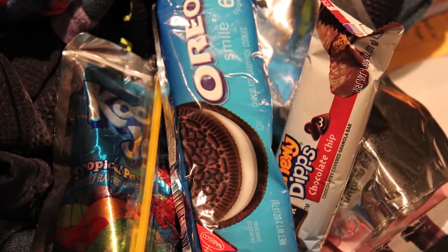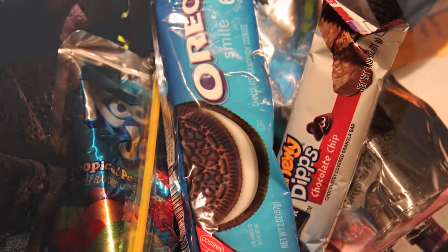I encourage families to stay away from pre-packaged foods because they tend to be less healthy — more sodium, higher in calories.